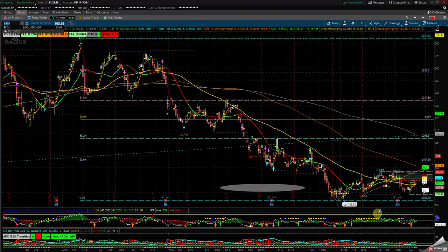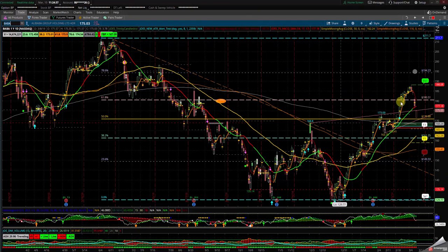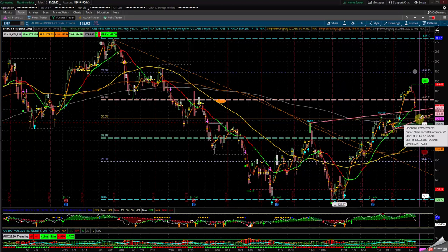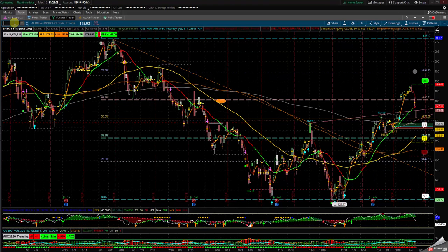Let's take a look at BABA. That gap fill got filled — it gapped down, then Tuesday through Friday came back in with gaps. It has to hold this channel — the 170 area. If it doesn't, look lower to the 50 SMA around 165–162. To the upside, back to the 175.80 area if there's good news coming out of China.